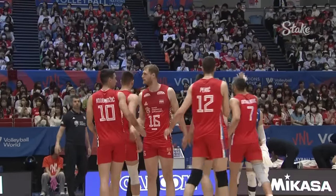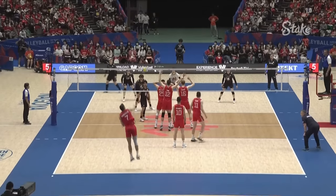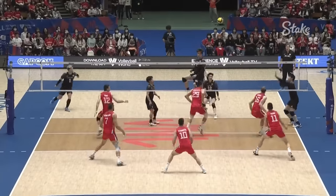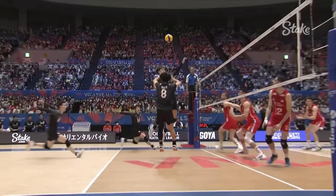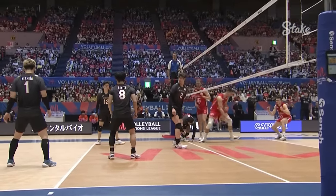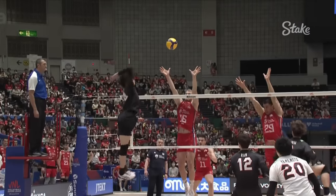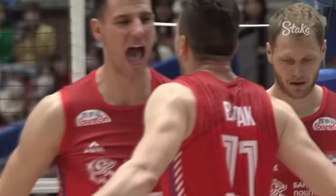Stunt block for Serbia at the end of that first set. This is how it was done. Ishikawa twice now has been roofed big time. The one player hasn't really been able to get into this match, has he? He's been trying to go through that seam of the block.